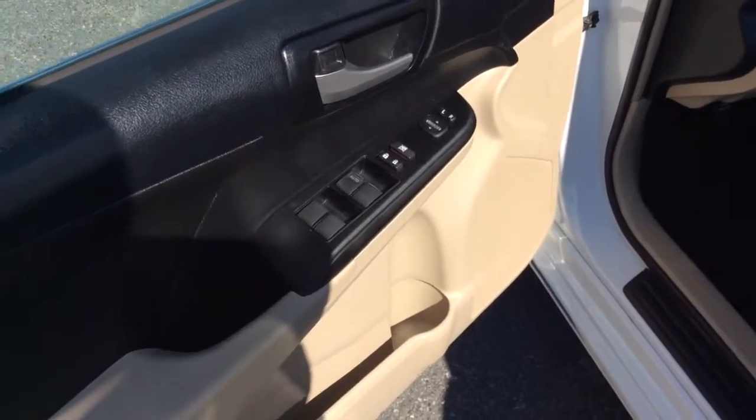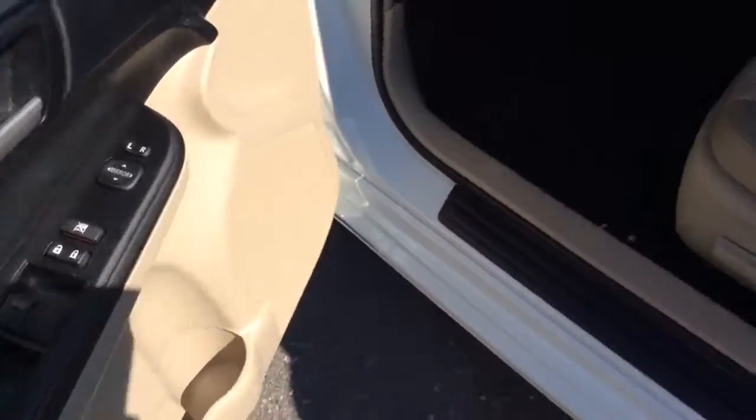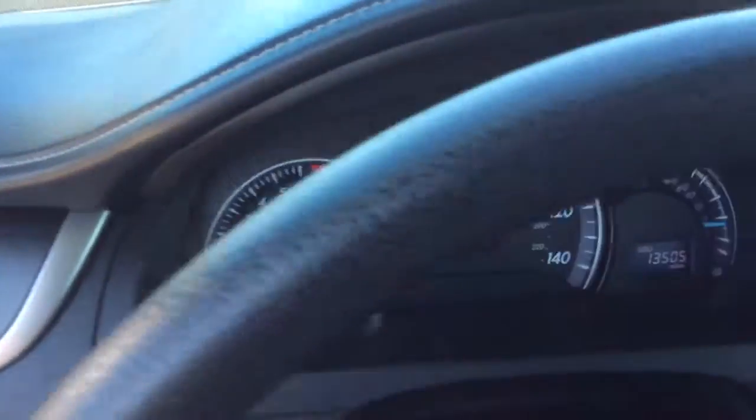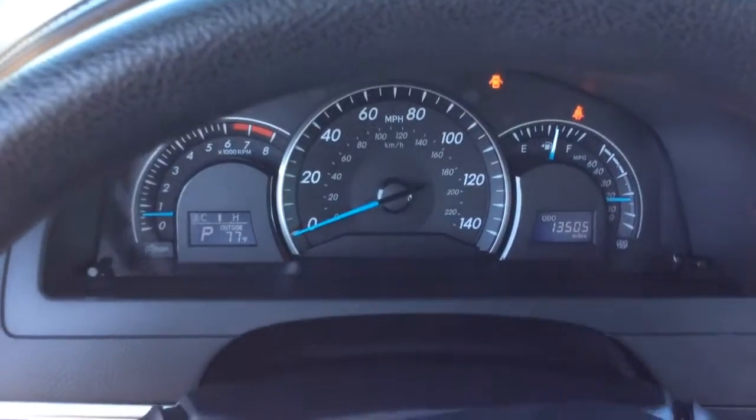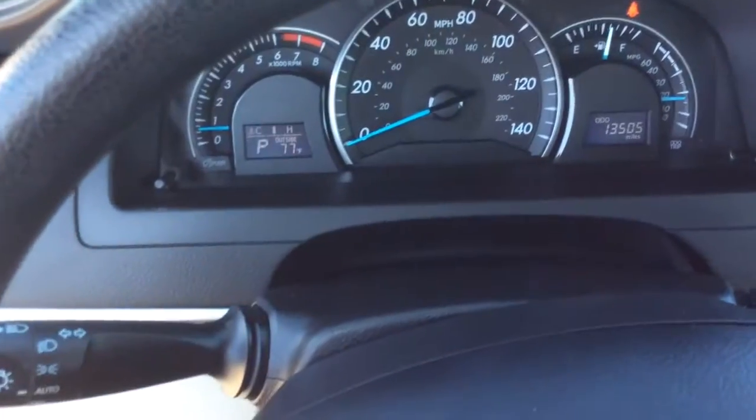Today I'm going to show you this 2013 Toyota Camry. It has power windows, power locks and power mirrors. It has a power seat, a cloth interior — really nice clean car inside and out. It's a lighter interior. 2013 with just 13,000 miles on it, as you can see on the digital odometer and digital info center there on the left hand side.